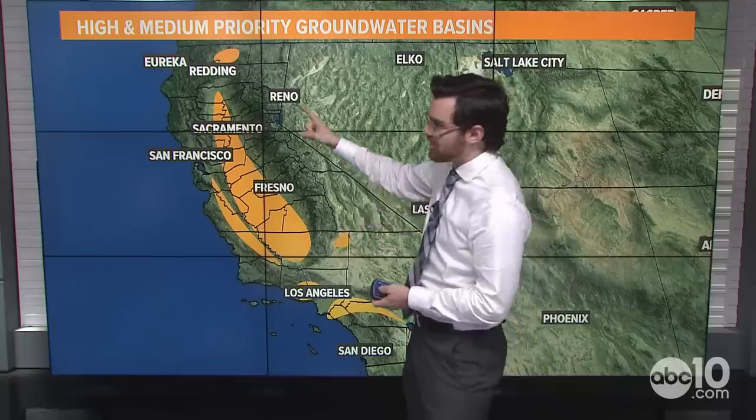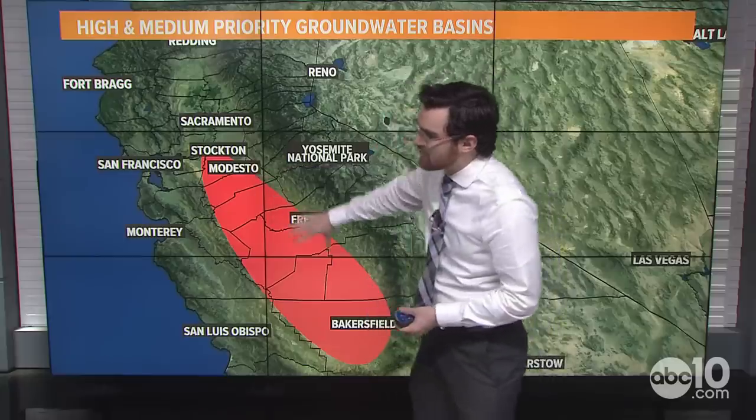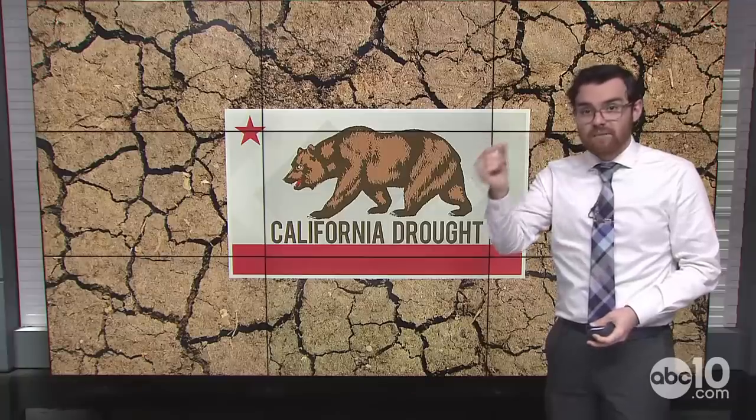This map shows high and medium priority groundwater basins in California — most of them are in the Central Valley, which is probably no surprise. The most critically overdrafted groundwater basins are right there in the San Joaquin Valley from Stockton down towards Bakersfield. Groundwater is super important to these areas. The Sustainable Groundwater Management Act, or SGMA, requires all local water agencies to submit a plan to help recharge underground aquifers. There's actually more room for water storage underground than above ground in California.